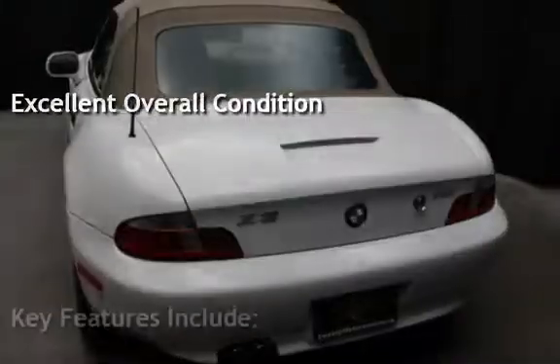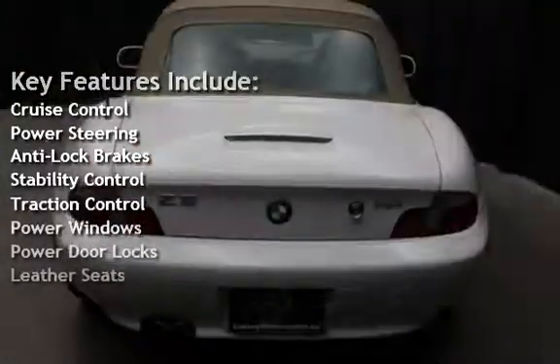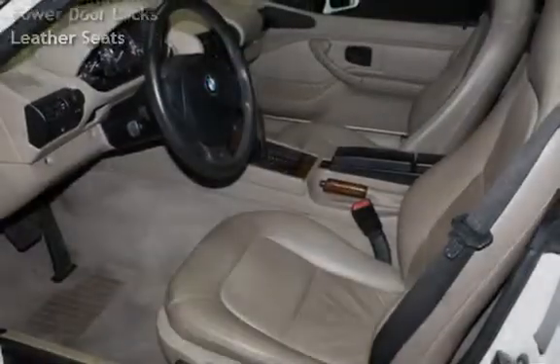Key features include cruise control, power steering, anti-lock brakes, stability control, traction control, power windows, power door locks, and leather seats.